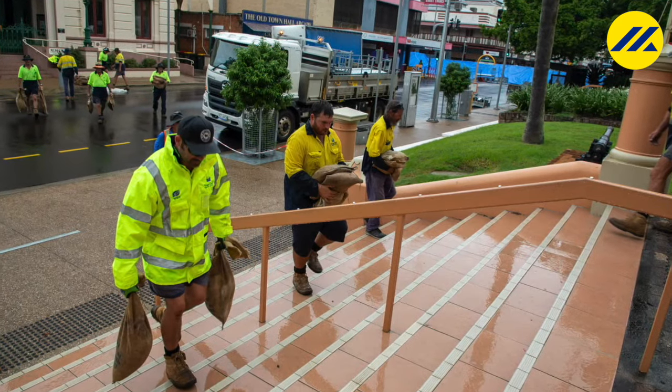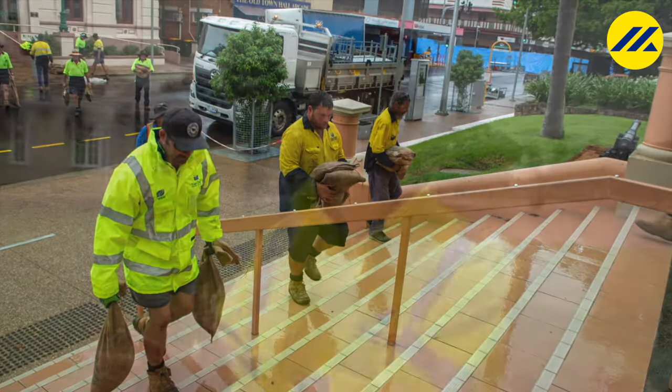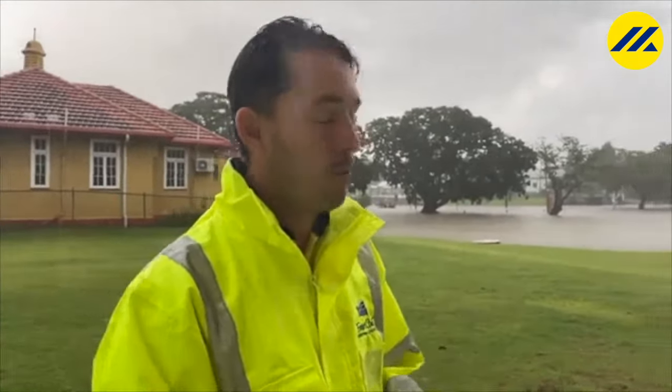The Bureau of Meteorology is now telling us the peak is more likely to be 10.7 meters — that was the level of the 2013 flood. If you were here in 2013, remember where it flooded, and get ready because you've got about 24 hours before it reaches that level. From about 1 a.m., we will reach the major flood level of nine meters, and the Mary River will continue to flood. We already have a major flood.